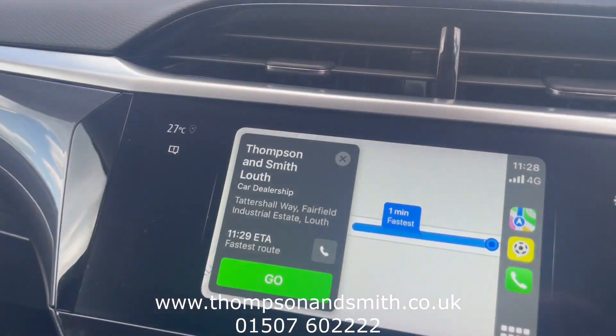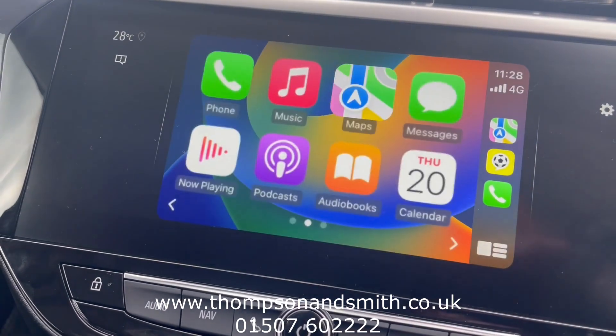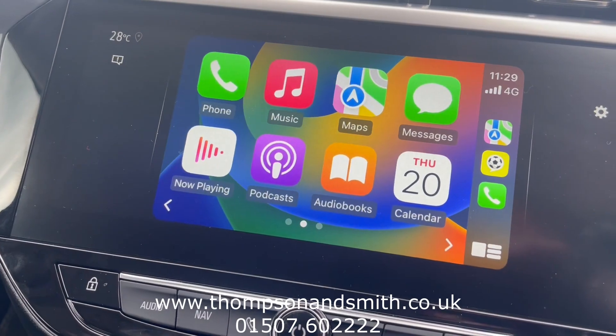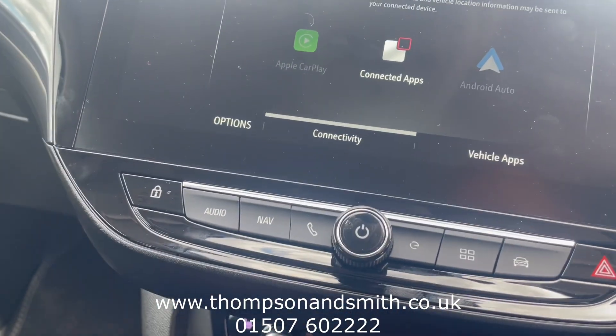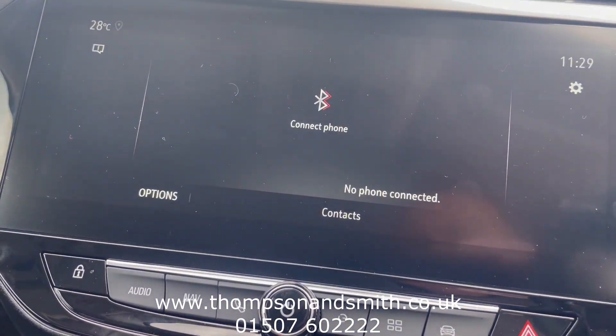Coming across to the middle screen — I've got my phone plugged in to show you your podcasts, music and so on. If I take that out, we go back to the car's main menu, which has standard navigation and Bluetooth.